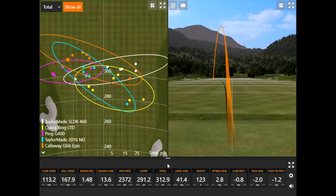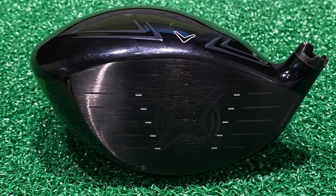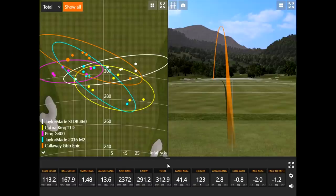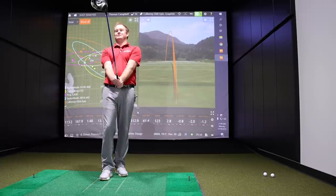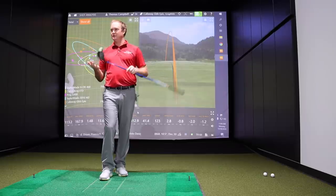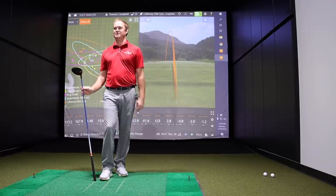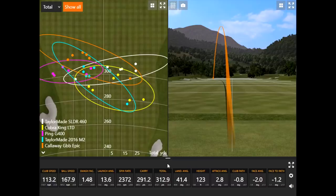Thomas was surprised by the low spin, which helped generate the distance. He's played this driver in the past. Looking down at it, it looked like it had a lot of loft, and he was worried it wouldn't go as far, but the spin was unbelievably low. Even at 10.5 degrees, it looked like it had a little more loft, but maybe that helped him turn it over a little easier. The spin was around 2,000 to 2,200 almost every single time, with the exception of one shot where he left the club face open.